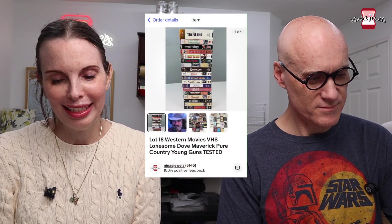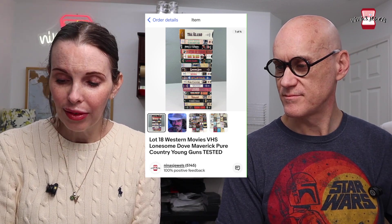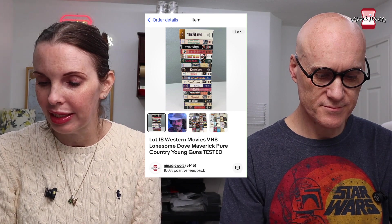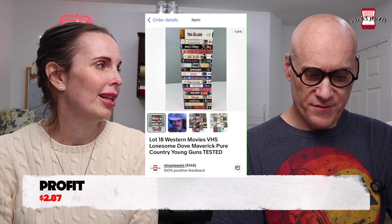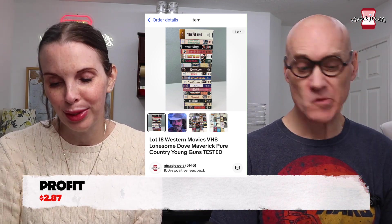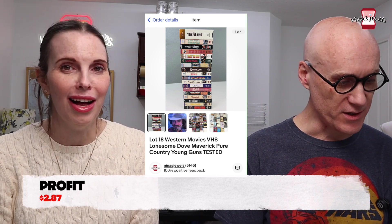Next up was a huge lot of 18 western movies on VHS — we're doing a big clean-out of those. These were primarily given to us by friends and family, so we didn't have much cost. Our all-in cost was $6.25 and they sold for $24.99. Not tons of profit, but it cleared up a ton of space. The same buyer came back and bought another lot soon after.